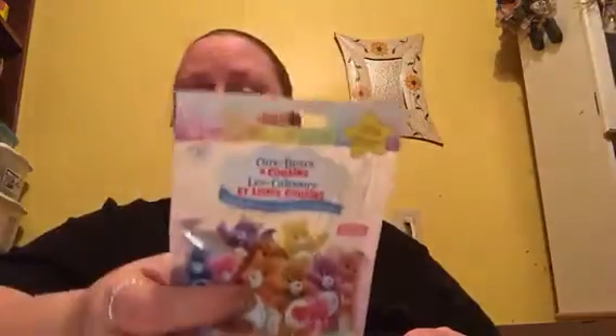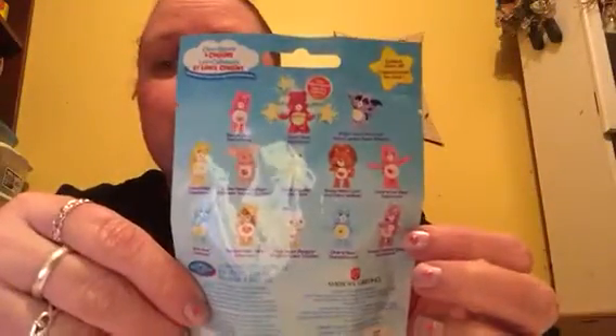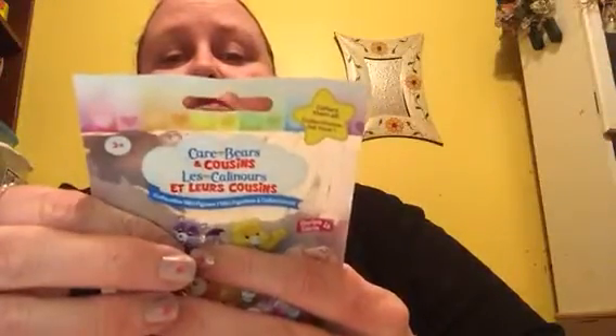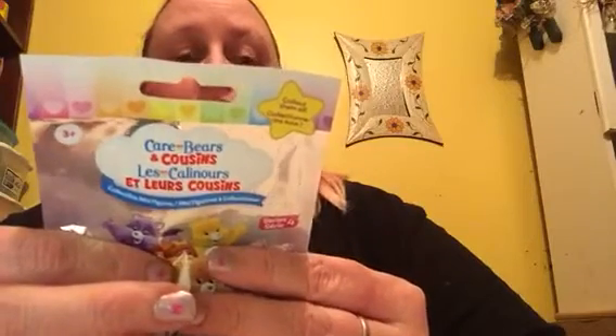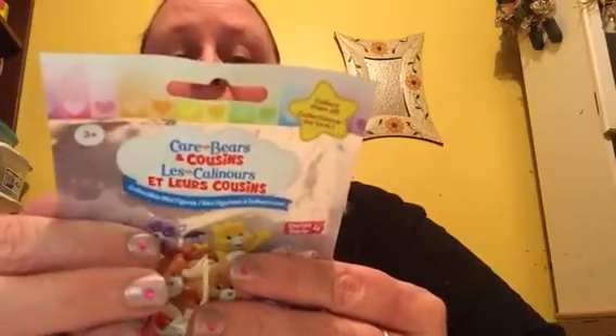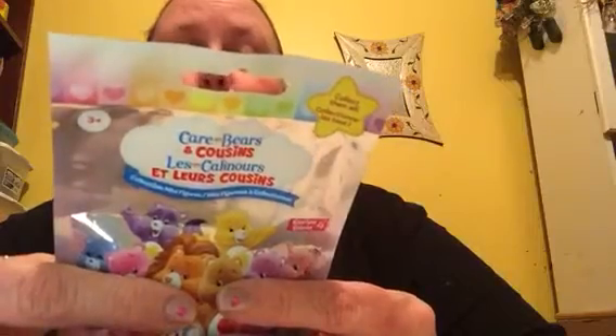I found this today, which is the Carrot Bears and their cousins. On the back you can see they have quite a few different characters — some of the old ones, some of the new ones, like Secret Bear, Cheer Bear, which is actually a rare glitter figure. They also have Bright Heart Raccoon, Friend Bear, Lots of Heart Elephant, Bedtime Bear, Brave Heart Lion, Love-A-Lot Bear, Wish Bear, Tender Heart Bear, Cozy Heart Penguin, Chant Bear, and Sweet Dream Bear.